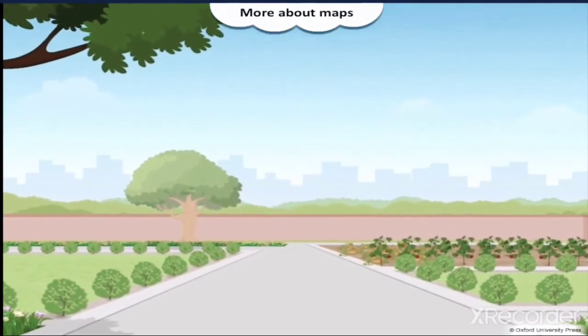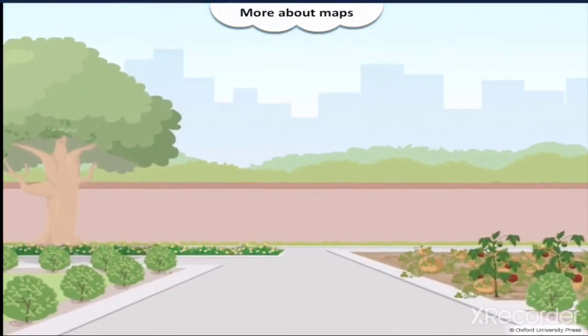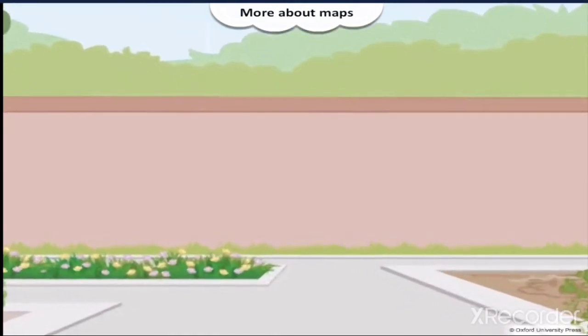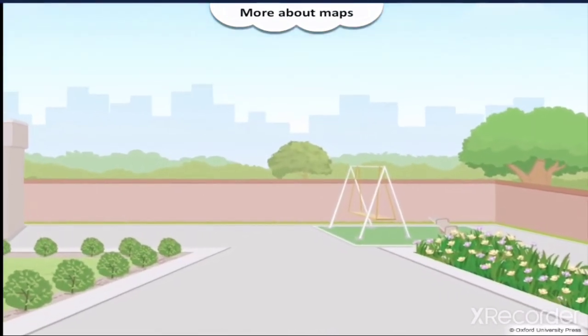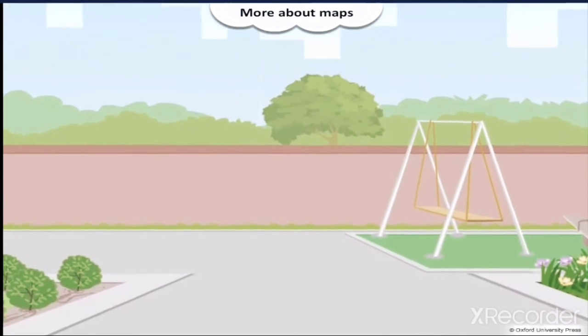From the kitchen door, Derek walks straight in a north direction towards the vegetable garden. From there, he turns west to walk past the flower beds to the swing.